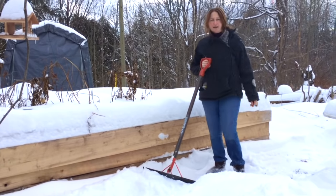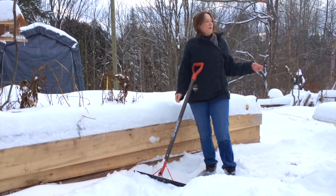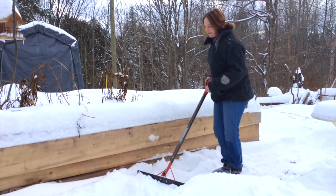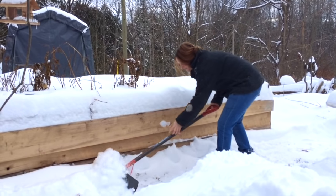We got a ton of snow last night, like four inches or so, plus over the last weekend we got another six inches. Okay, it's adding up. I just did this last night.